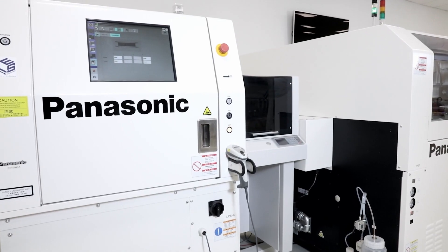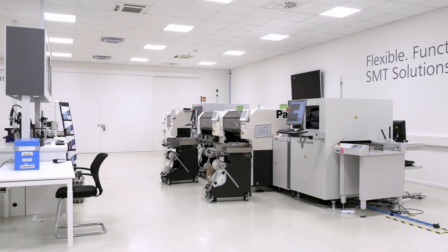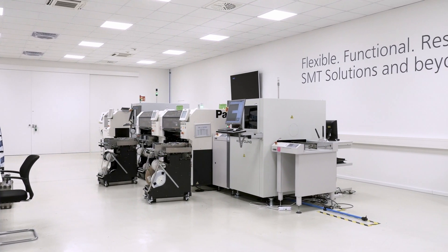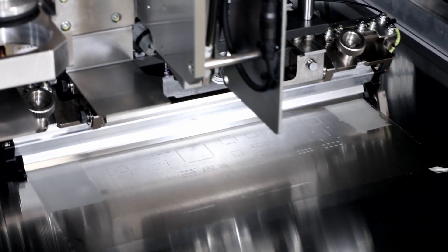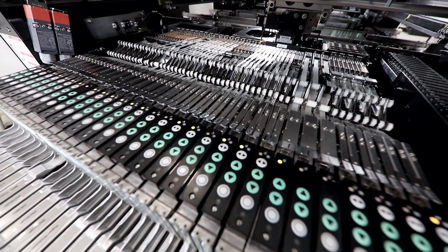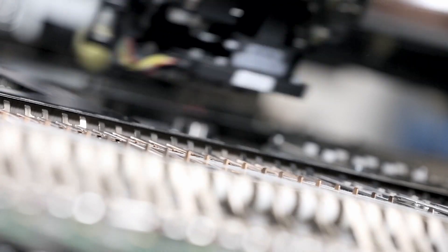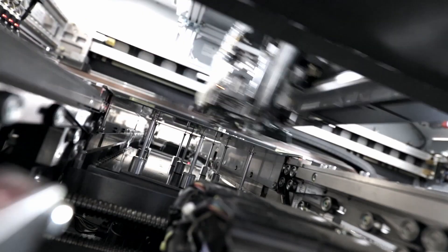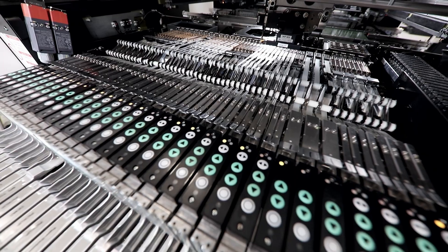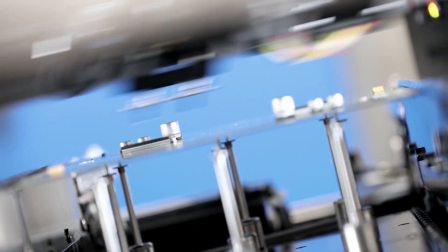An SMT production line consists of a laser marker at the beginning that marks the PCB in order to track and trace it. Further, screen printers supporting high-accuracy and density printing print solder paste on the boards. Modular pick-and-place machines support high-accuracy placement of components served through feeder carts and nozzle banks. Panasonic adaptive process control software for feedforward and feedbackward supports the in-tune communication in the entire line.